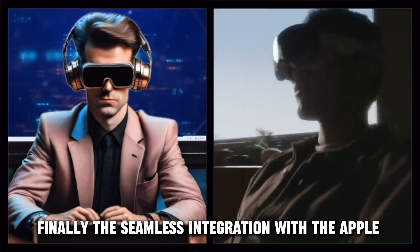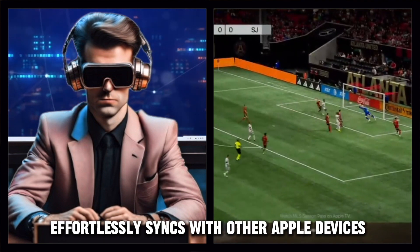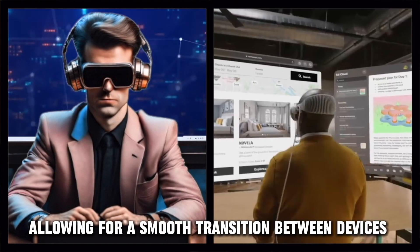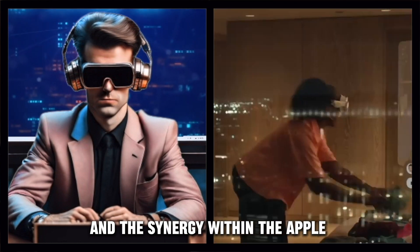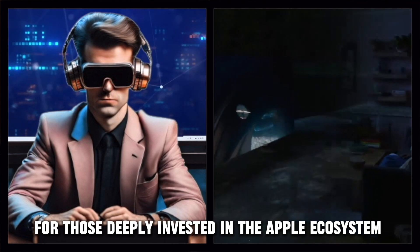Finally, the seamless integration with the Apple ecosystem deserves a mention. The Vision Pro effortlessly syncs with other Apple devices, allowing for a smooth transition between devices. Your workflow remains uninterrupted. Files are accessible across platforms, and the synergy within the Apple ecosystem is a game-changer for those deeply invested in the Apple ecosystem.